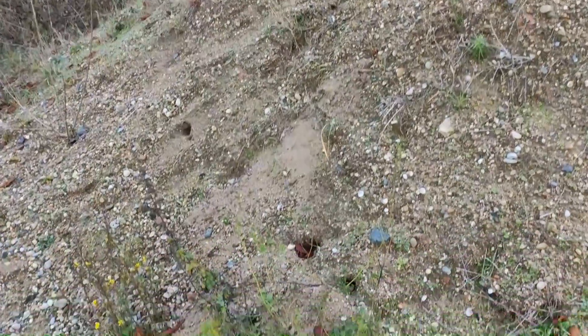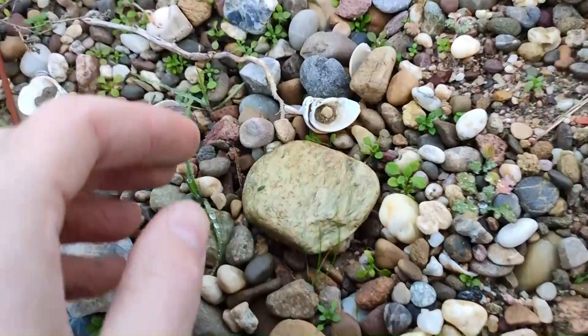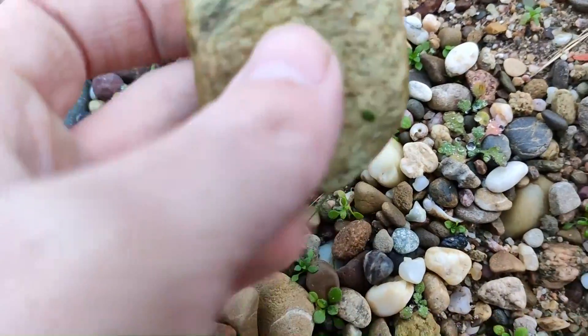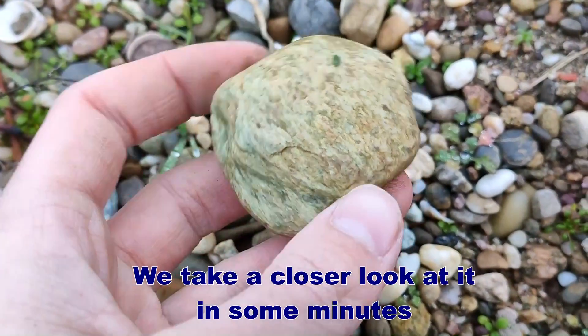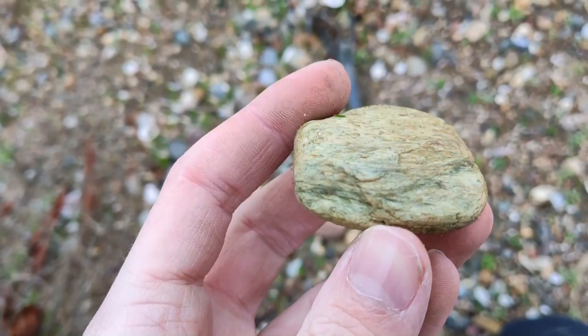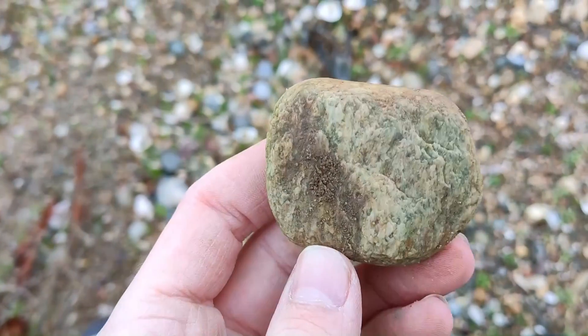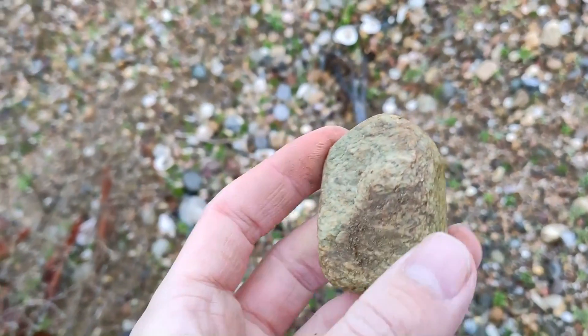I think we have our first really good piece of petrified wood. Look at this piece — really cool green color. Yes, that's a piece of petrified wood.